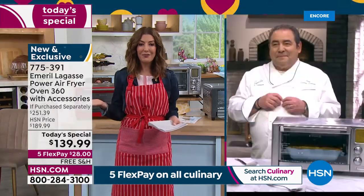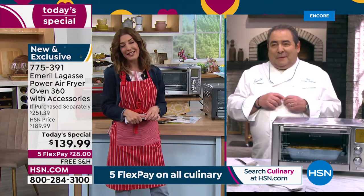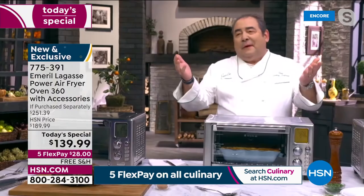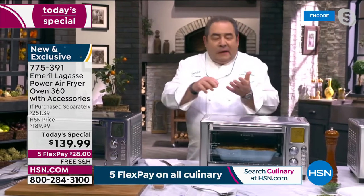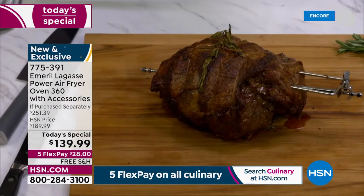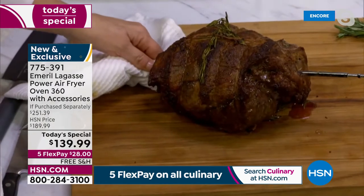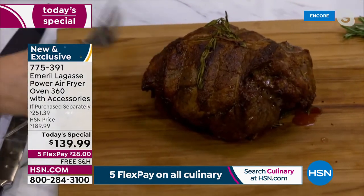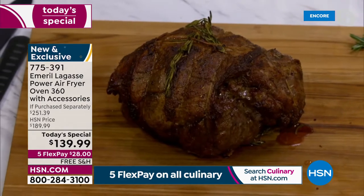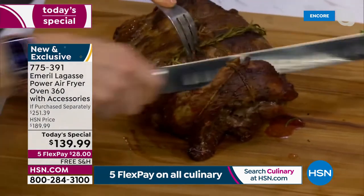Air frying is such a great way to get all the crisp, crunch, and flavor without the fat. Beside air frying, it toasts, does bagels, pizza — and my colleague Chef Claire used the rotisserie to do this beautiful leg of lamb in celebration of Easter weekend. We seasoned it, put it on the rotisserie, and one hour ten minutes later look how beautiful this leg of lamb is.